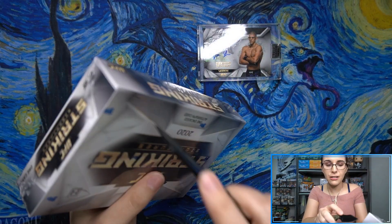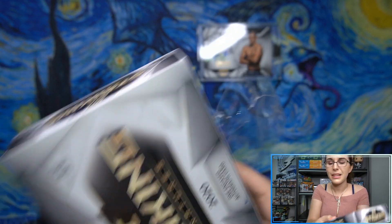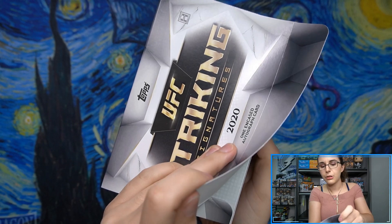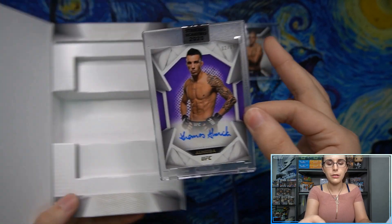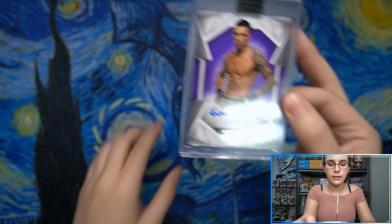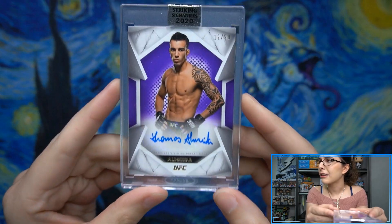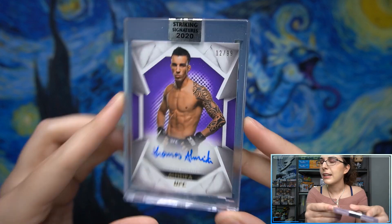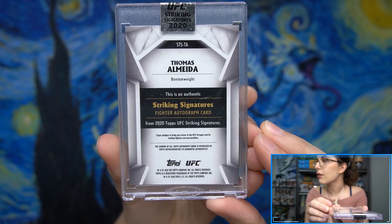And who will we get for our second autograph? Sometimes it's easier to open from the side than from the actual front of the box. We do have a purple parallel — that's cool. I've not seen color before; unless that's a black parallel. Haven't seen color in the background of any of these autographs. There's Almeida — 22 out of 99. Thomas Almeida. Bantamweight Striking Signatures Autograph.